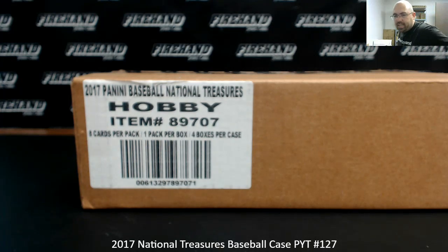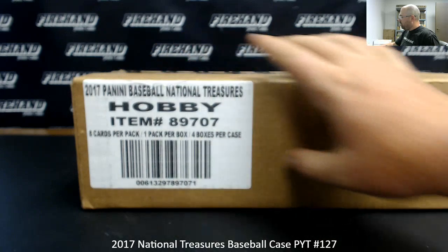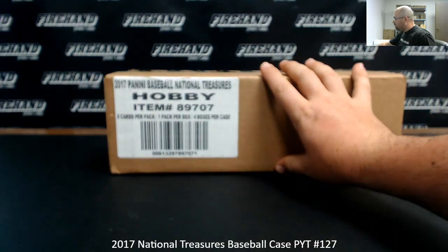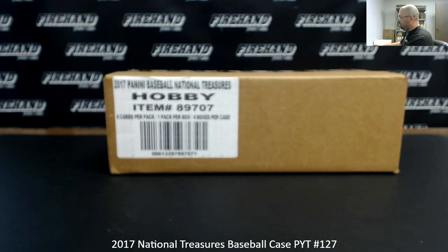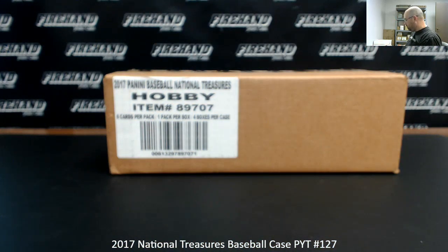Alright guys, we're doing a 2017 National Treasures Baseball case. This is Pick Your Team case number 127. Thank you guys again for watching and joining. As has been with the last several 2017 baseball cases, the Yankees are split up into number blocks. Each number block gets you three individual serial numbers for the break, so we're going to do a draw for those right now.